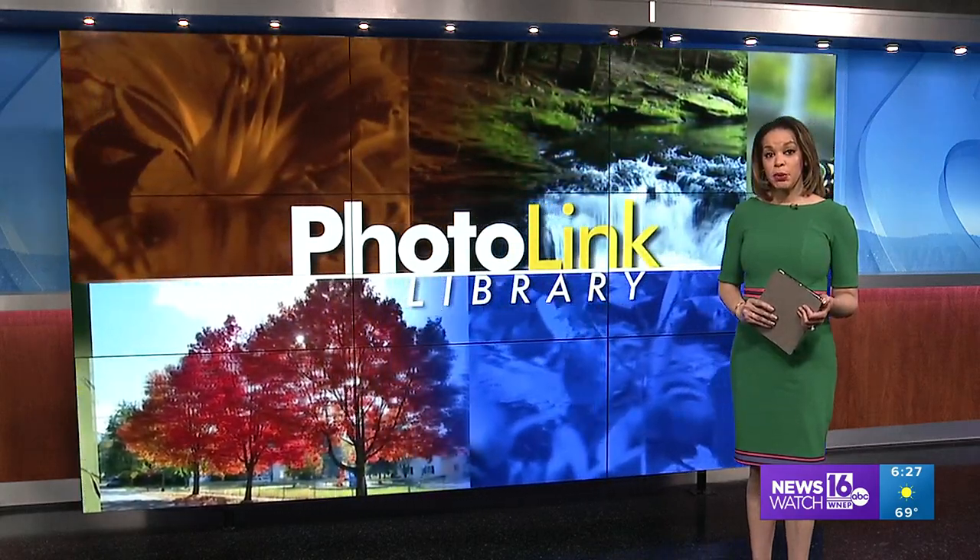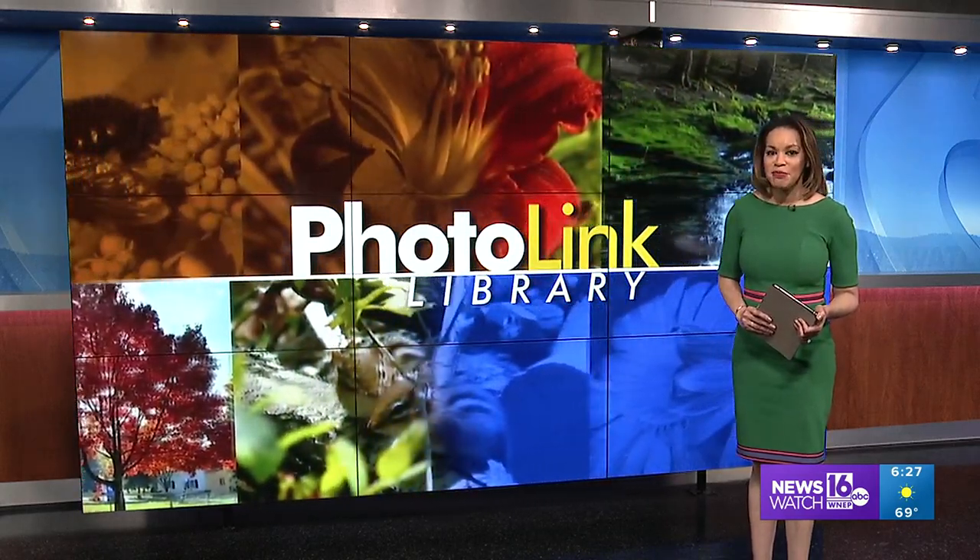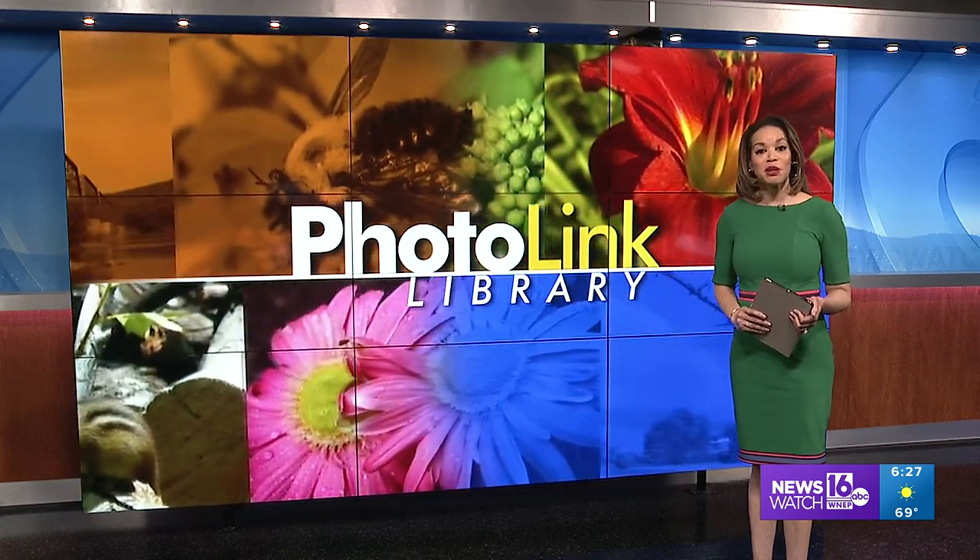These days, the weather allows us to enjoy more and more of the outdoors. Mike Stevens offers some proof of that in the Photolink Library.